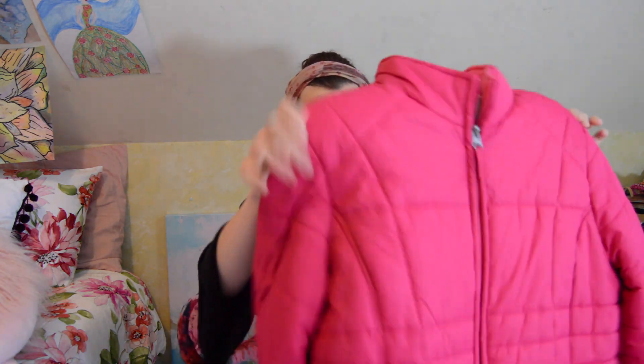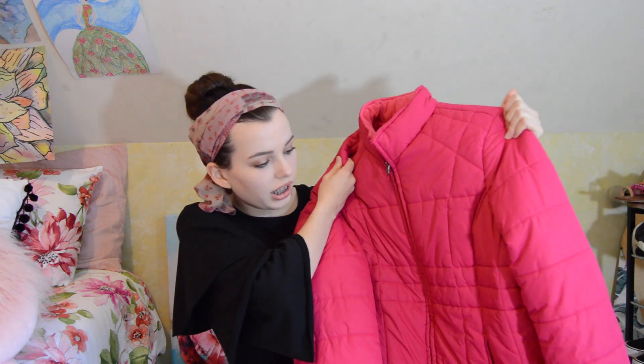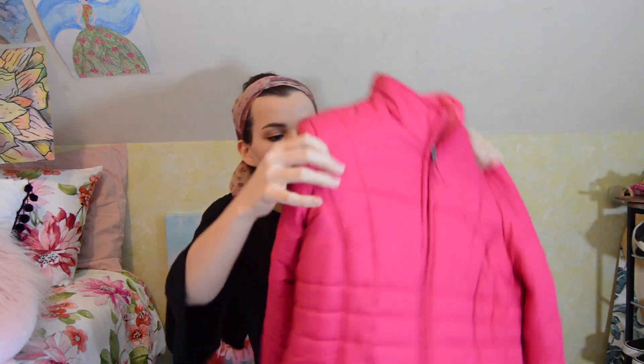Starting off with Goodwill. Winter's coming — it's not super cold in Georgia yet, but when it does, this jacket is going to be so cute. If you've seen my room, you know I'm into pink, and this is just the prettiest pink color. This coat is in such perfect condition — just a puffer jacket — and this one was only like $7 and something cents. So that was really awesome.